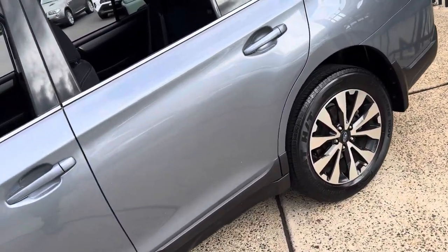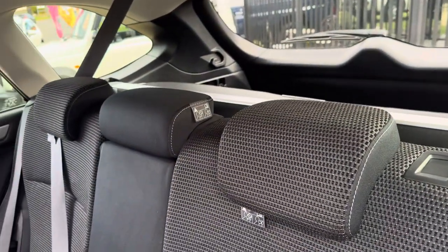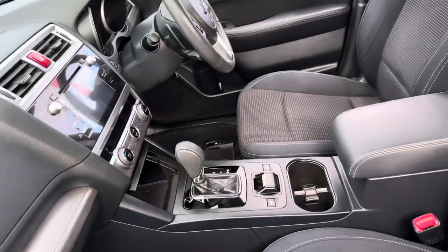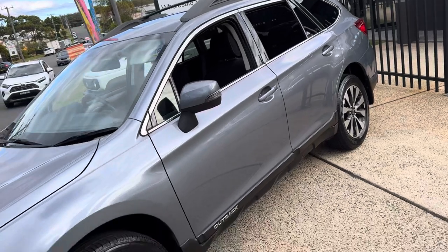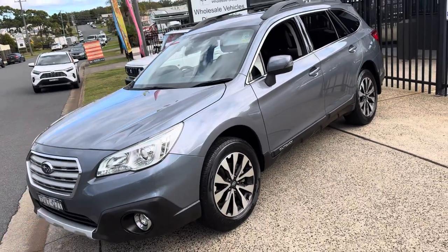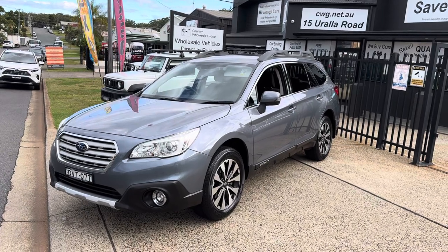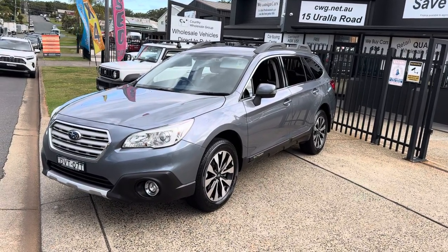Subaru Outback 2018 compliance, just arrived in. Got the logbooks and good service history. Available now — come and check it out at 15 Yoralla Road in Port Macquarie. You can phone us on 6581-2881 for your own customised virtual tour. No doubt you'll be more than impressed — we certainly will look after you.